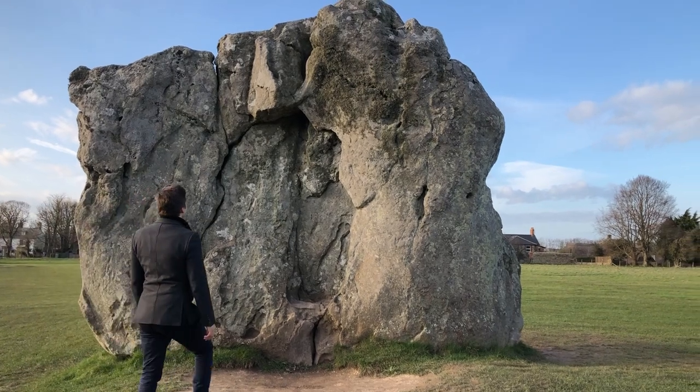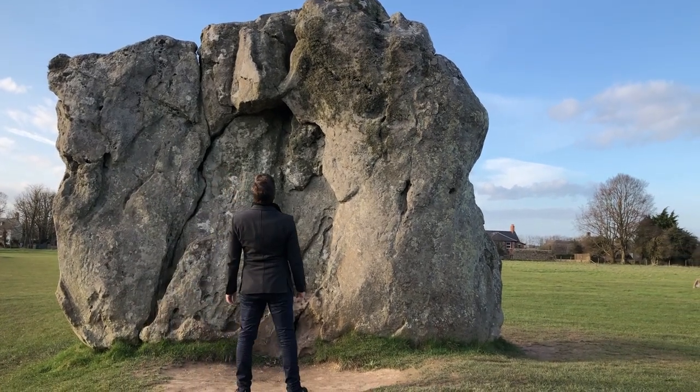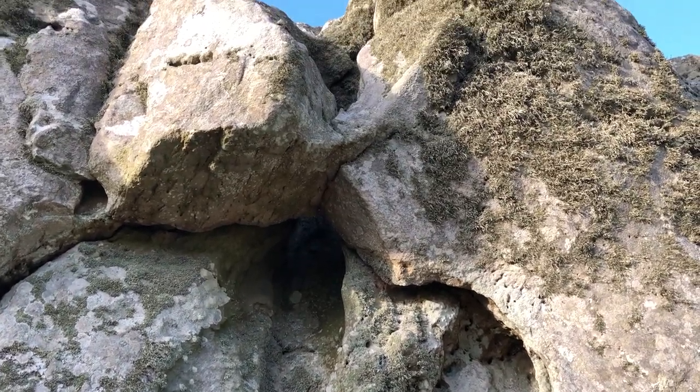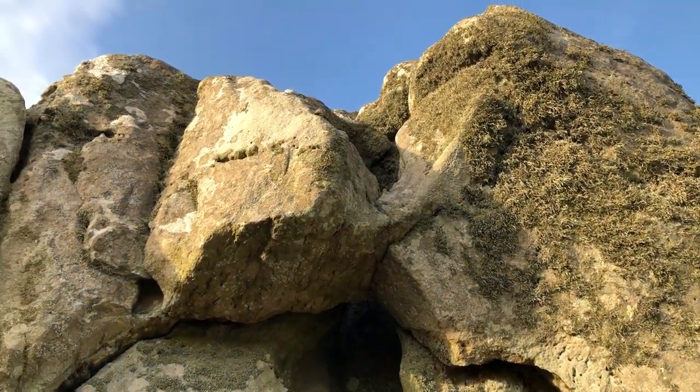Inside the circle there is a special stone. It is called the Devil's Chair — probably because it is possible to sit on the side of the stone.